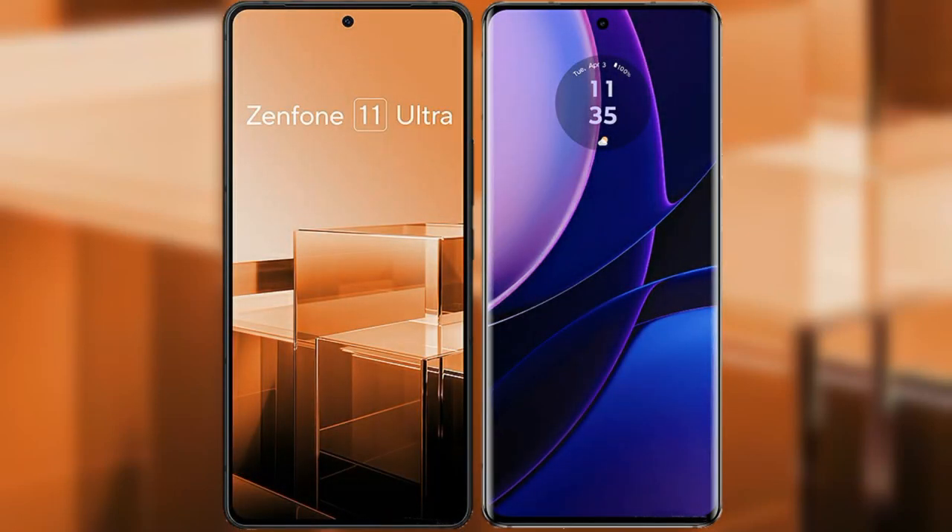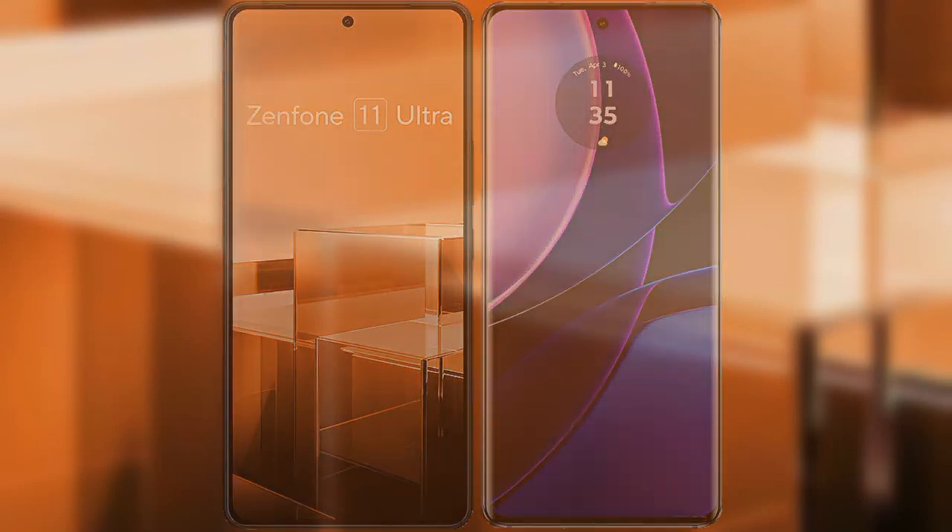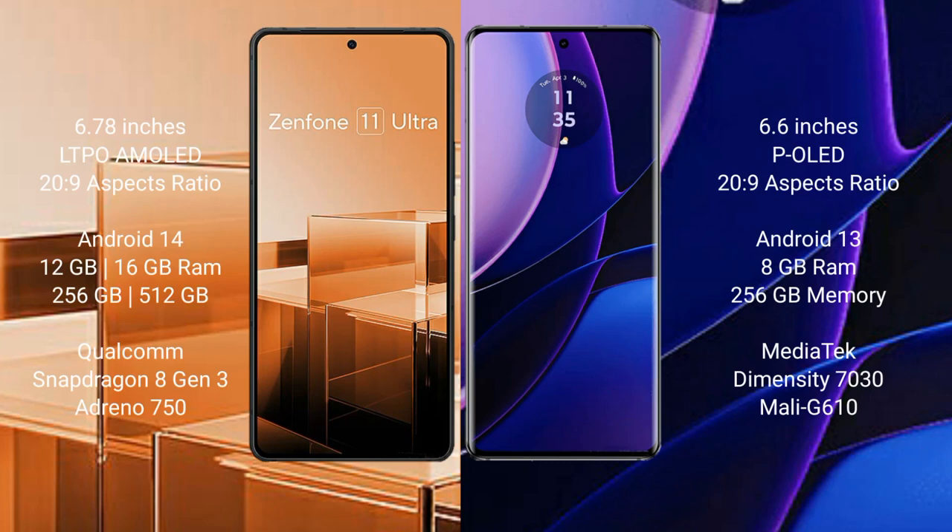I will compare the new Asus Zenfone 11 Ultra with Motorola Edge. The Asus Zenfone 11 Ultra comes with a 6.78-inch LTPO AMOLED display, while the Motorola Edge comes with a 6.6-inch OLED display.